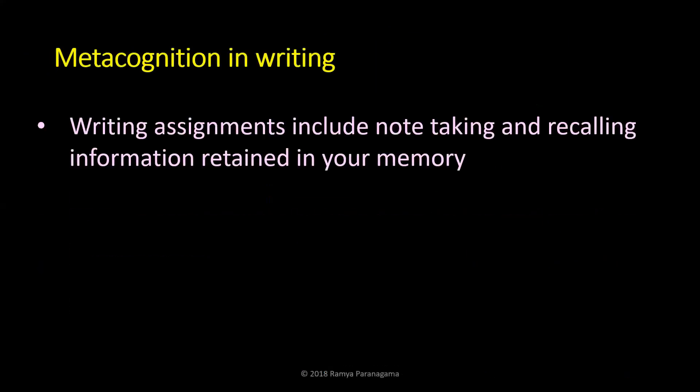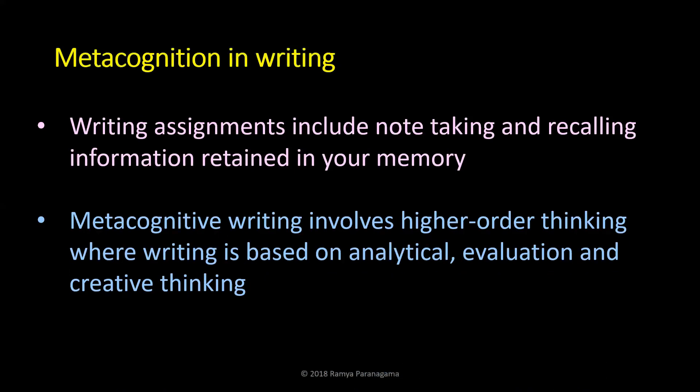Metacognition in writing: you can watch my other video about critical writing, which covers writing assignments including note-taking and recalling information. Metacognitive writing is higher-order thinking where writing is based on your analytical evaluation, creative thinking, and thinking about thinking.